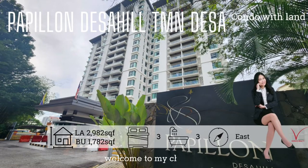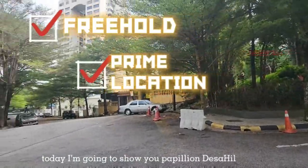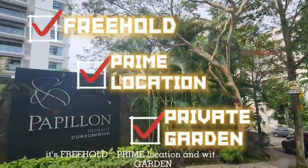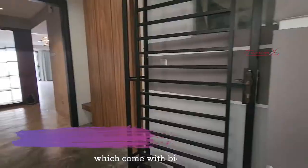Hi everyone, welcome to my channel. Today I'm going to show you Pavilion Desert Hill condo — freehold, prime location, and private garden. This is a very special corner unit which comes with a big garden.